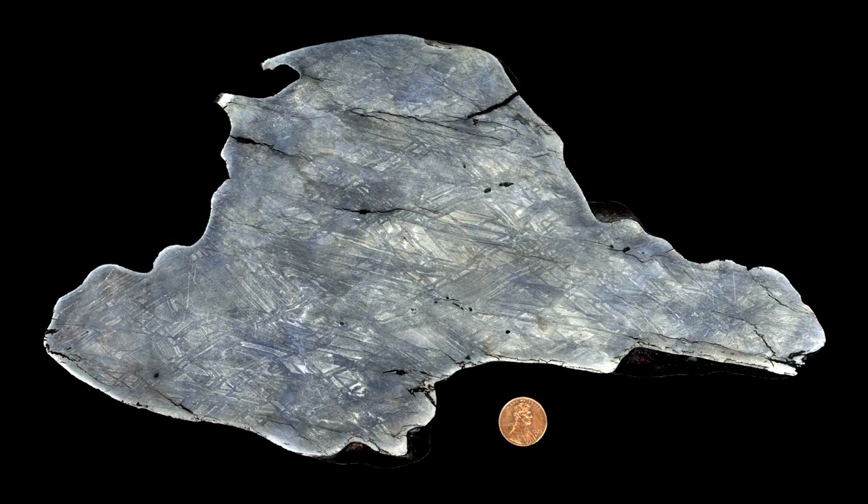Of the solid meteorites that strike the Earth, there are basically two types. Some are solid alloys of iron and nickel. What you're seeing here is a slice of one such meteorite — the surface has been acid-etched, revealing the crystal structure inside. These patterns are called Widmanstätten patterns, and they're unique to meteorites. You do not see this crystalline structure anywhere else.